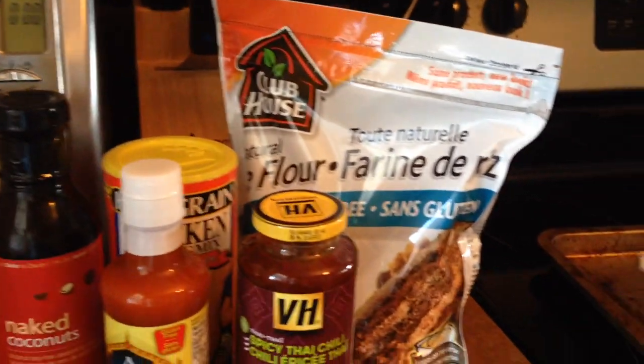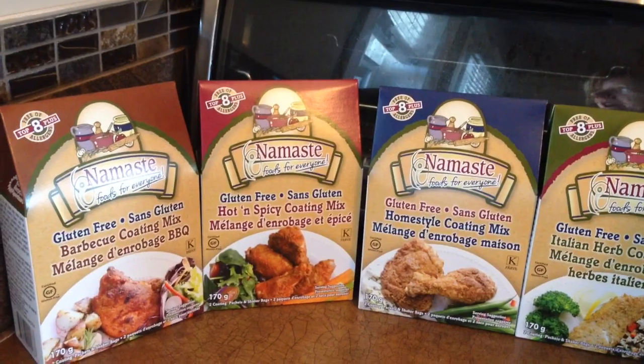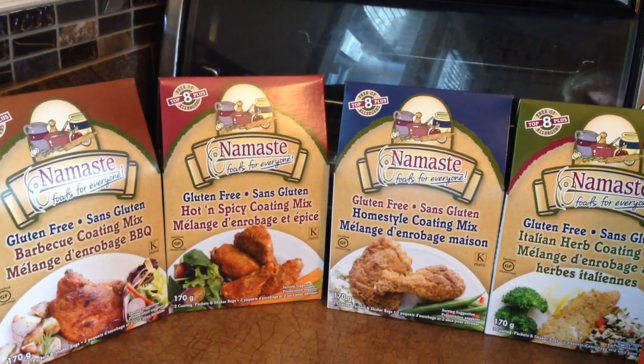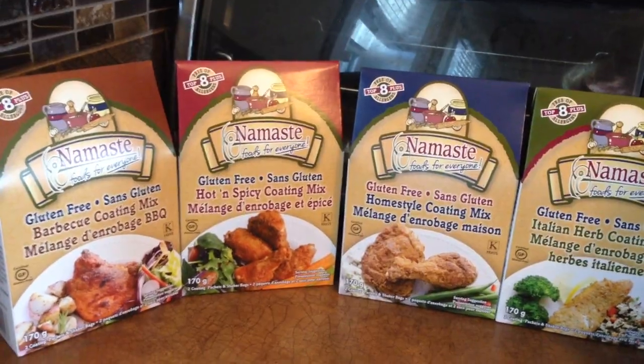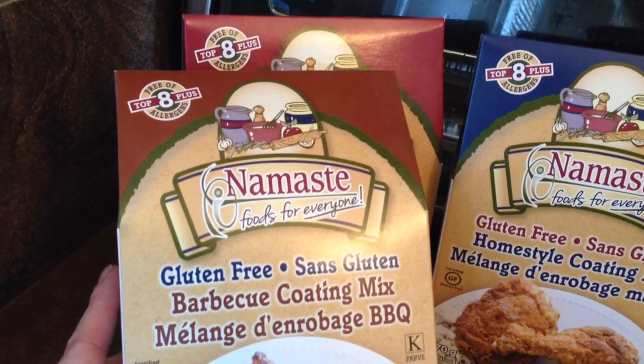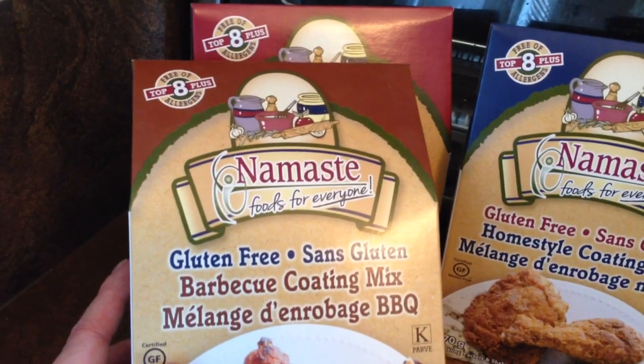I got a few other things like some chicken and bananas, but that's nothing really special. My husband and I are having our anniversary tomorrow — our four-year anniversary — so I want to make something special. I found these, and Namaste is quite a good brand for having stuff free. I really like their pancake mix.